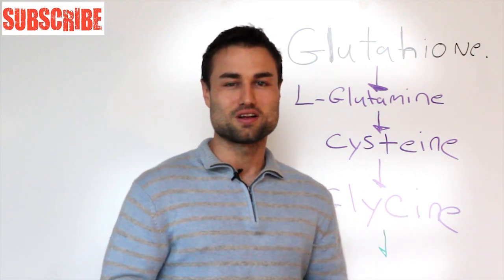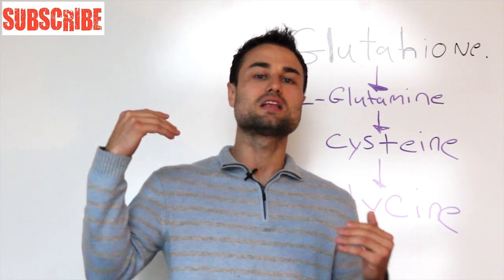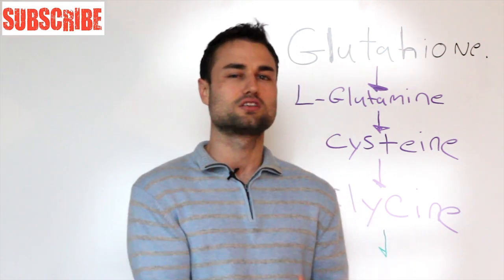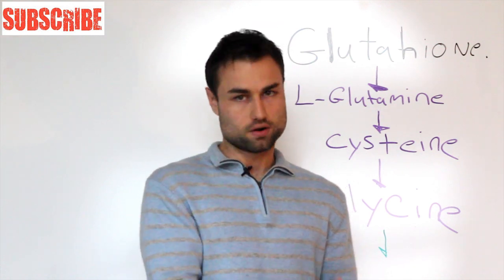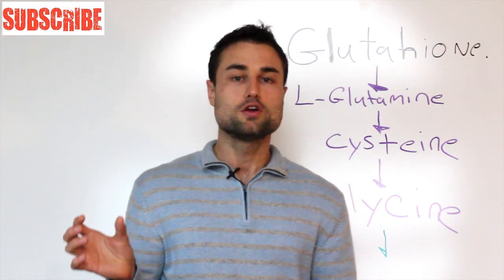The major question in today's alternative health world is: how do I optimize or increase the levels of glutathione? First, you've got to really understand how glutathione is made. One, it's made in your liver. Two, you have to have healthy mitochondria and ATP to make glutathione.